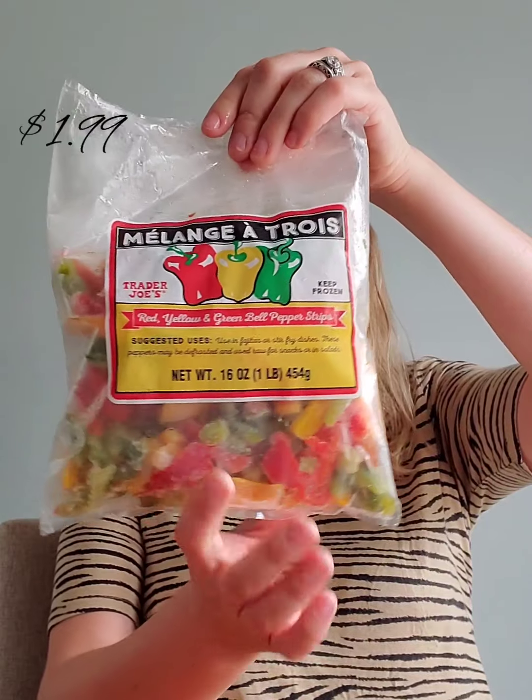I got a bag of avocados. They're not ripe yet but that's okay — I can't eat them that fast anyway. My favorite way to eat avocado is on toast, sometimes as a sandwich with lunch meat, or just plain with a cup of tea in the morning. There are six in the bag, which is really nice.